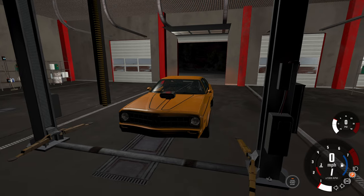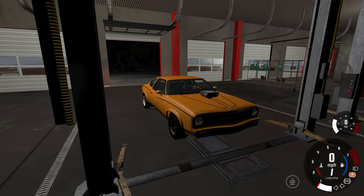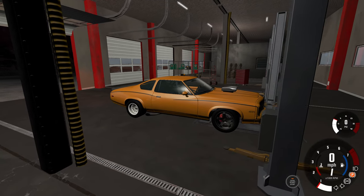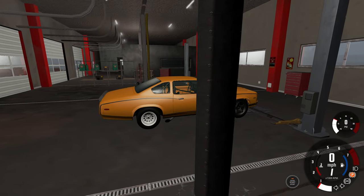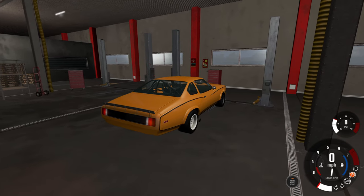Hey, this is YBR with BeamNG Drive and today we're in the garage doing a little science experiment. I think most cars will be faster on Jupiter than they are on Earth. So to test this out we're gonna start with a car I'm almost certain will be faster on Jupiter, and then we'll try cars where maybe it will, maybe it won't.